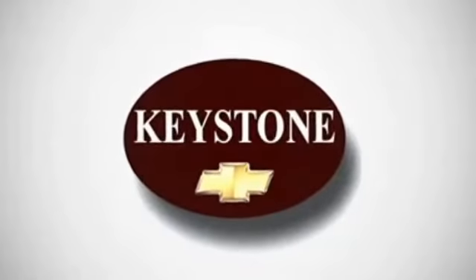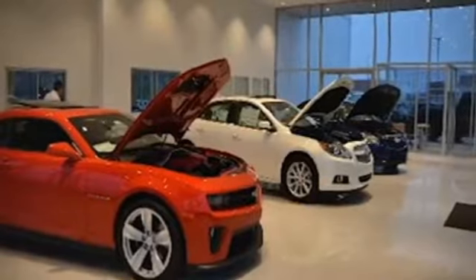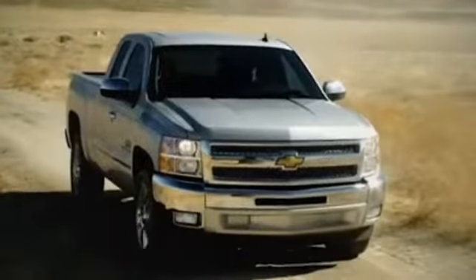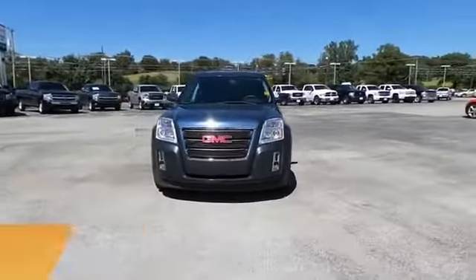Welcome to locally owned Keystone Chevrolet. We have the largest selection and the best prices. Come see for yourself. Here's the vehicle for you. Presenting the 2010 GMC Terrain.